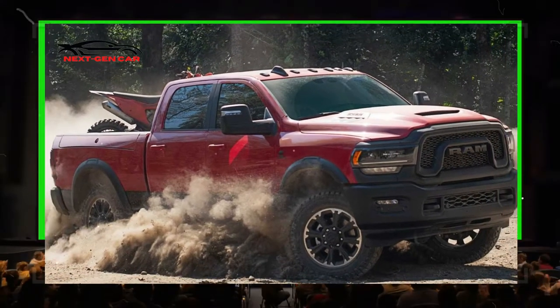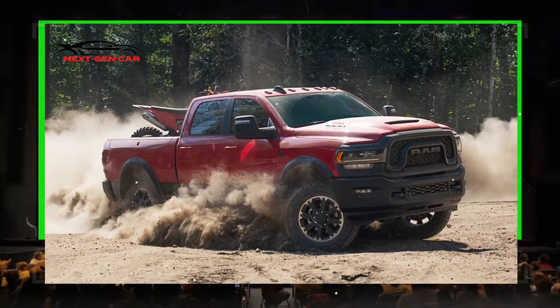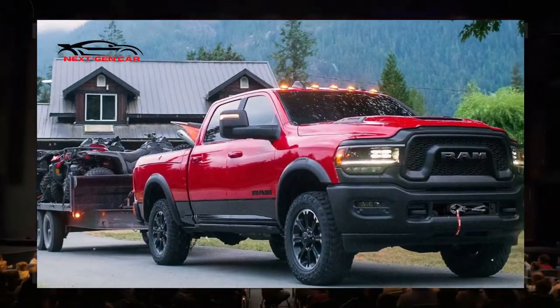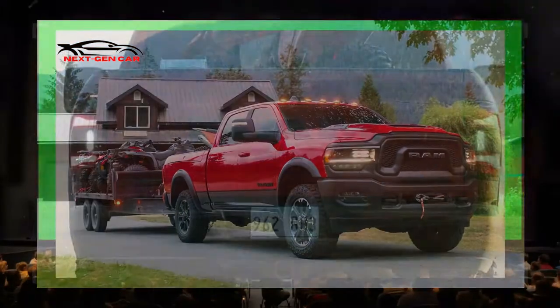The Rebel's off-road tires measure 33 inches in diameter and are mounted on 20-inch wheels. Soon after the start of the model year, 18-inch wheels will also be offered.